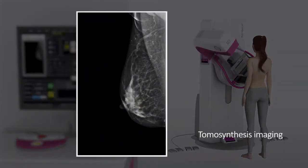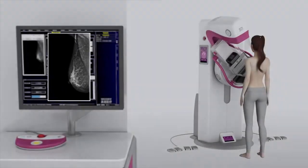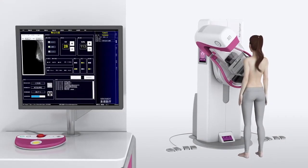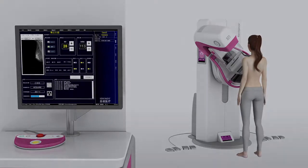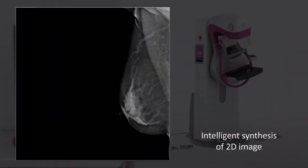Lesion shape much clearer by tomosynthesis imaging. Intelligent synthesis of 2D image. Radiation dose reduced by 50%.